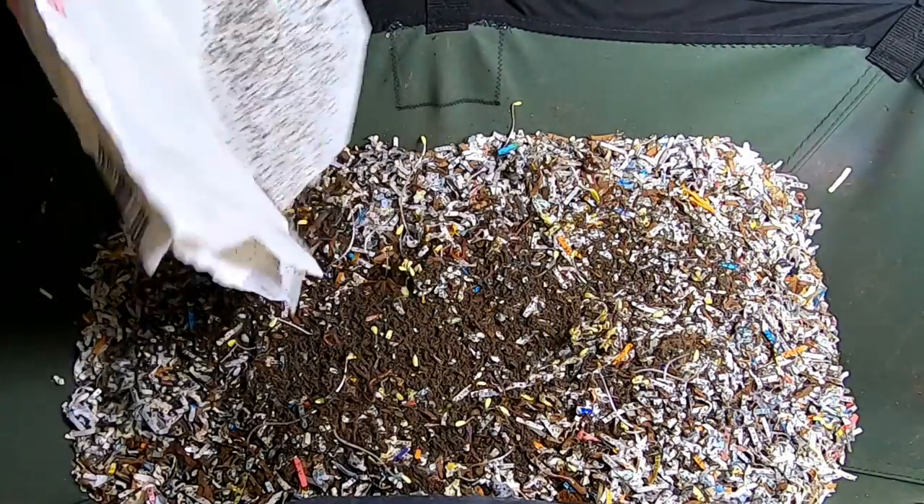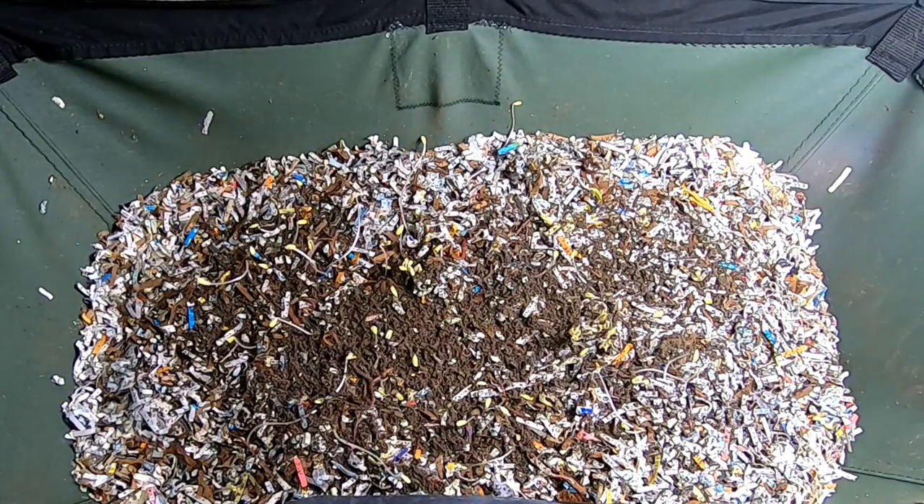Hey guys, it's Ann over at Plant Obsessed and today we're going to take a look in on the African Nightcrawlers in the vermi bag Lil Mammoth.